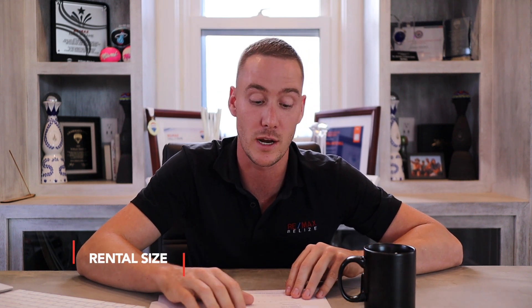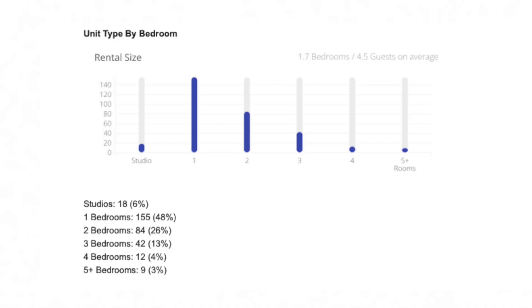As of April 26th, as of today, the breakdown for bedroom count is: studios are 6% of the rental inventory, one bedroom is 48% — so almost half of the rental inventory — two bedroom is 26%, three bedroom is 13%, four bedroom is 4%, and five plus is 3%.